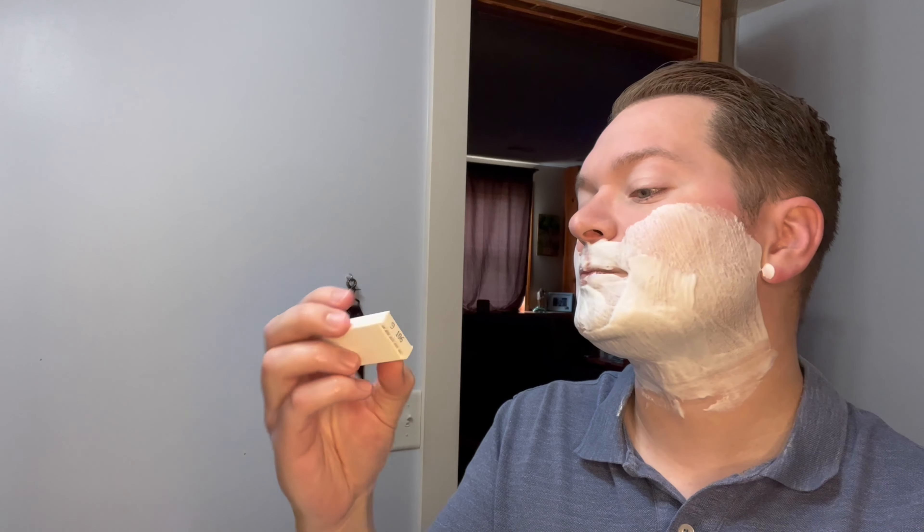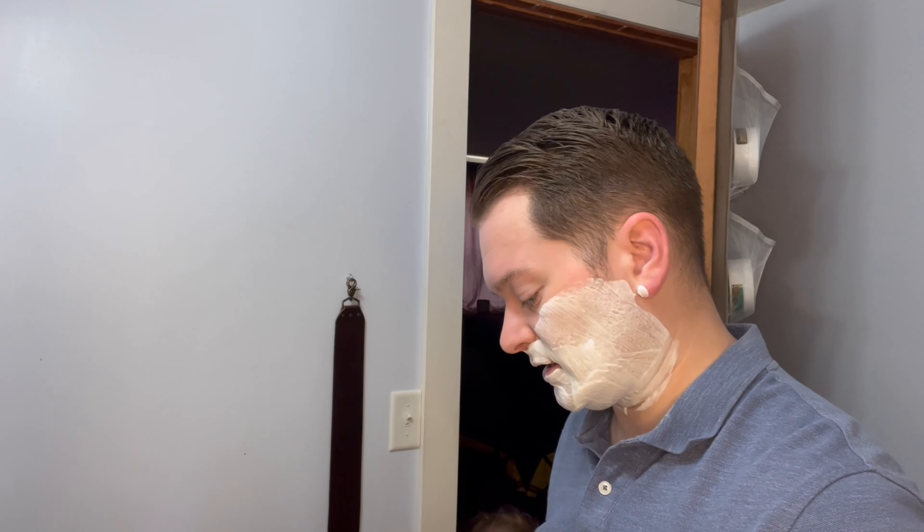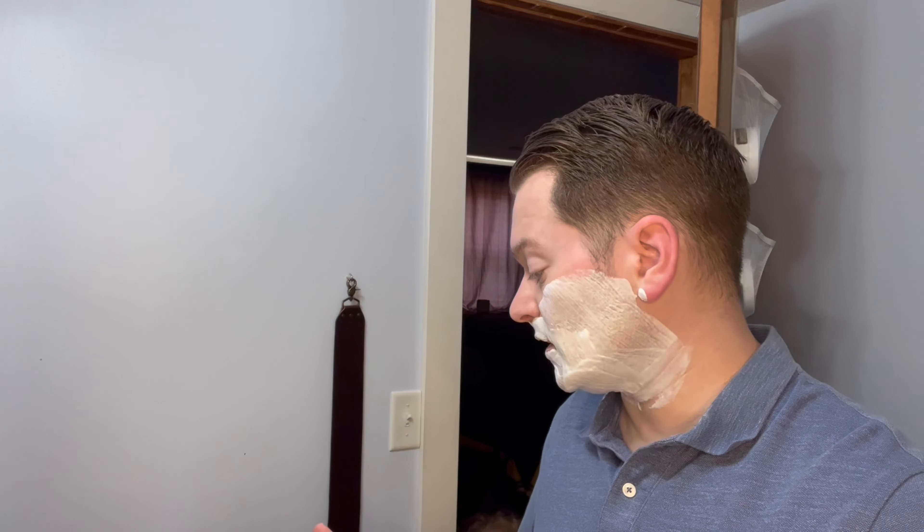I'm a big fan, if you have noticed, of cases that come with a blade bank in more plastic, because they're reusable. As much as I try to avoid plastic, these are reusable — I save mine. You can reload those with whatever loose blades you have.